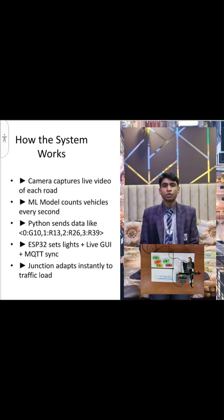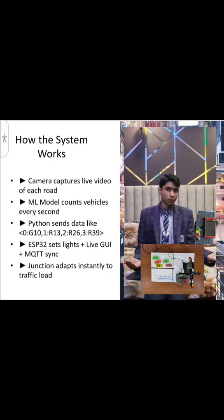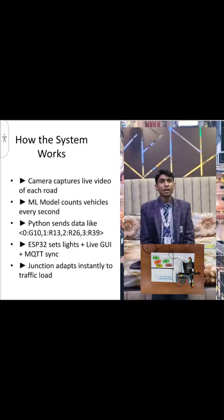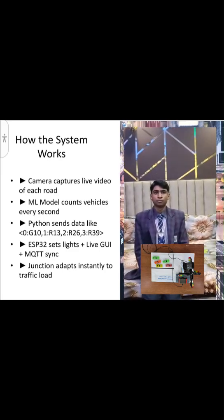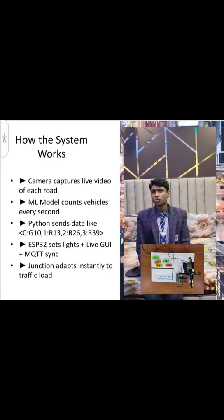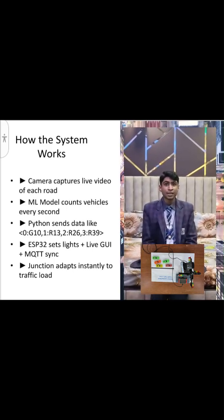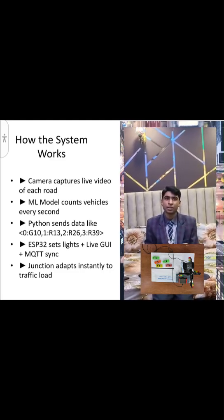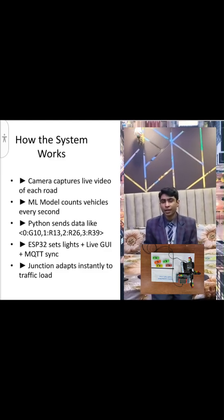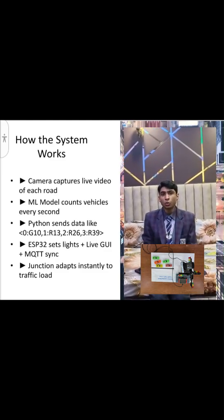How the system works: This is the USB camera and this is the ESP32 controller. The camera captures live video of each road. The machine learning model counts vehicles every second. Then Python sends data, the ESP32 sets lights, with a live graphical user interface and MQTT sync.